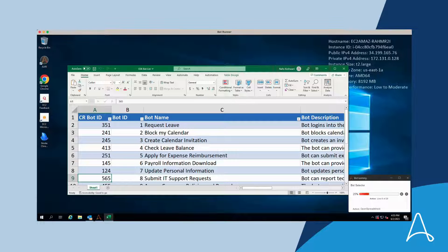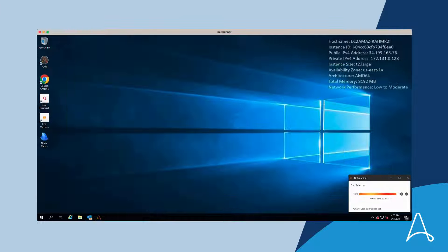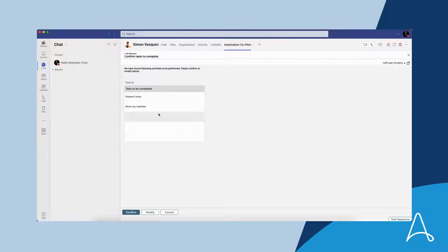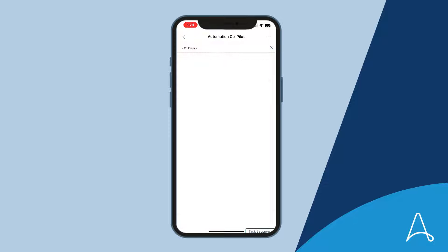Automation Co-Pilot confirms the tasks it's about to perform to the user, and with a few taps Simon can access his digital assistant — ready to assist him 24 by 7, whether he is at his desk or on the go. It's always there to increase productivity.